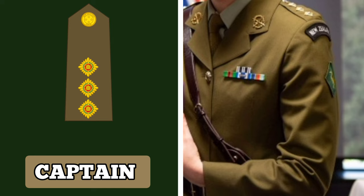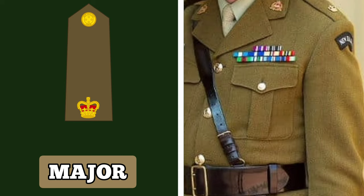The next rank in order of seniority is the rank of Major. Majors usually hold command of a subunit and are charged with the responsibility of training, leadership and welfare of those under their command. The insignia for the rank of Major is a Crown.